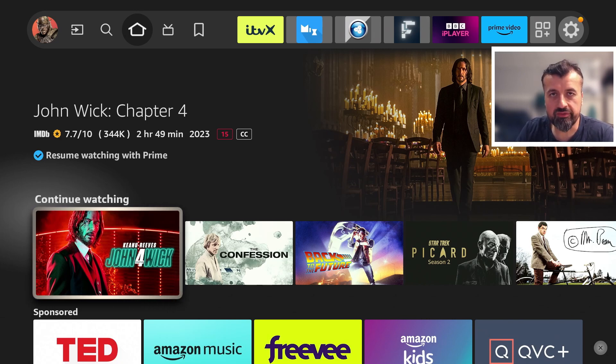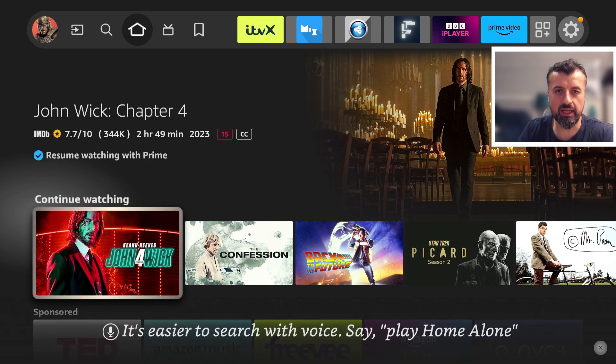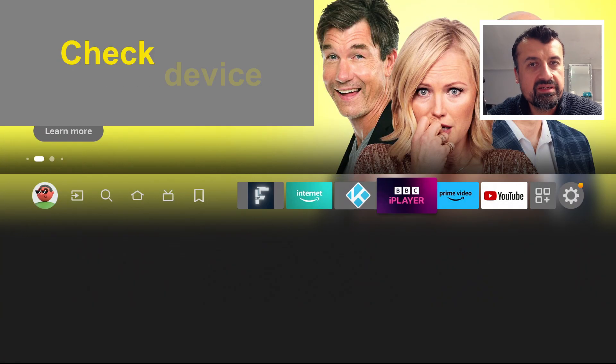So what's my secret? Let me show you five things you can do on your device to ensure you will no longer get any kind of buffering.